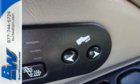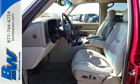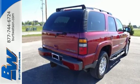Deep reserves of power combine with a spacious passenger cabin and numerous features in this outstanding full-size SUV. Come in today and see it for yourself.